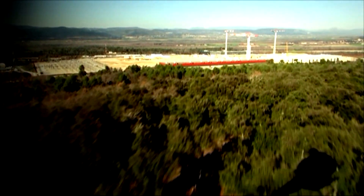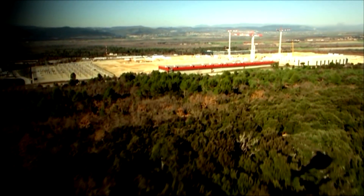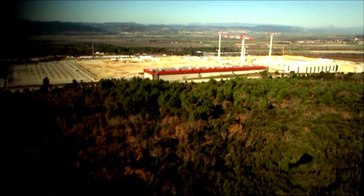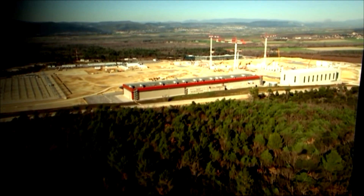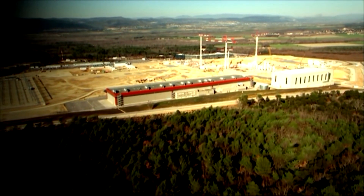Among the forests and vineyards of Provence, that dream is taking shape. This is ITER, the place where they want to try and reproduce the process going on at the centre of every star in the universe.